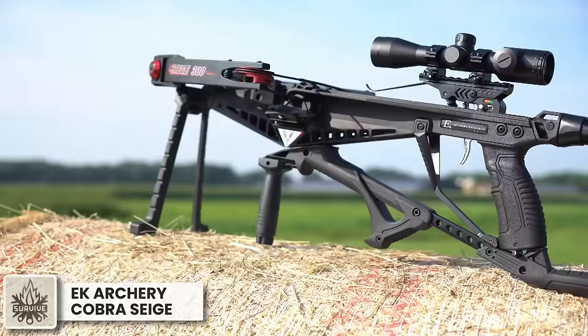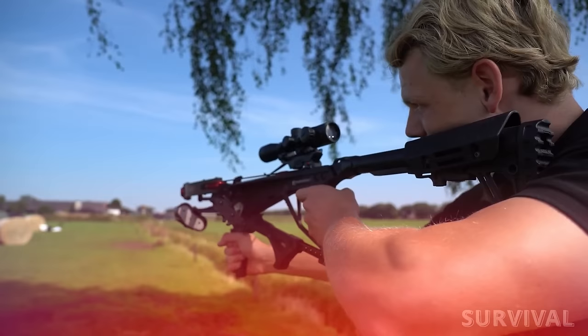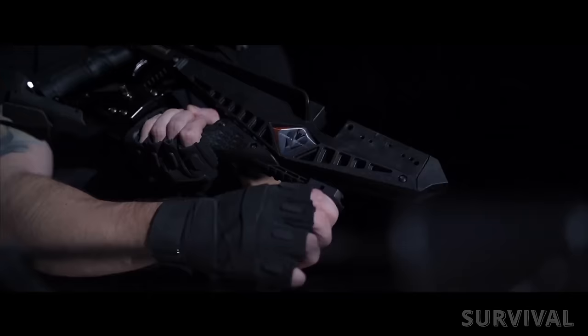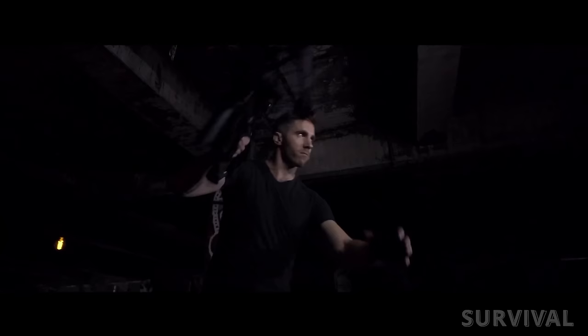Combining the best of a pistol and recurve crossbow, the EK Cobra Siege 300 is the most versatile self-cocking crossbow on the market. Based on the original R9 crossbow concept with its rapid loading ability and deadly accurate firing, the improved Cobra Siege offers an impressive speed of 300 feet per second using a 283-grain bolt. This level of velocity is more than sufficient for most hunting applications, providing accuracy and power at various distances. The self-cocking mechanism simplifies the loading process, allowing for quick follow-up shots.